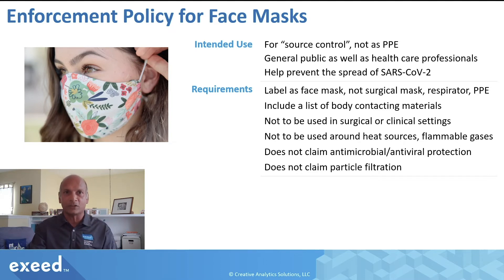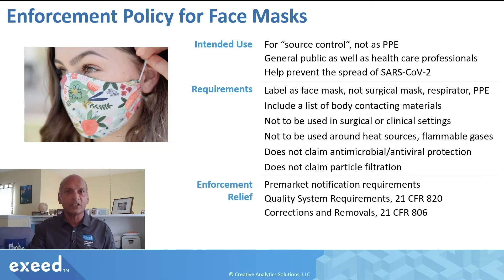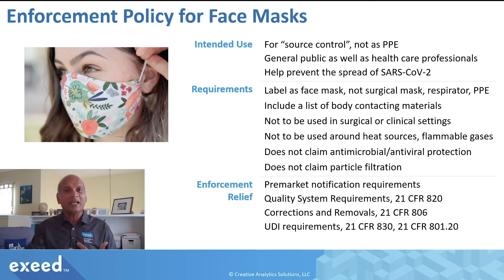You can see it's a long list of labeling requirements. Enforcement relief covers pre-market notification requirements, QSR requirements, corrections and removals, and UDI requirements. These are regulatory requirements for medical devices that FDA will not enforce when the intended use of a face mask is described this way. So it's a big relief — you can market a face mask under these requirements and not be subject to the remainder of the regulatory requirements.